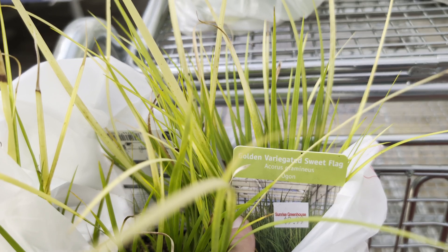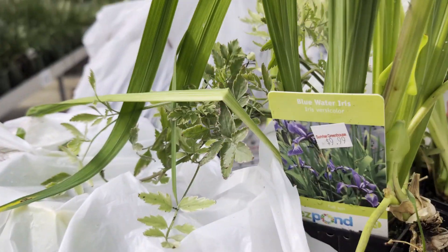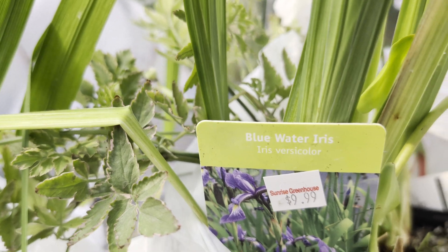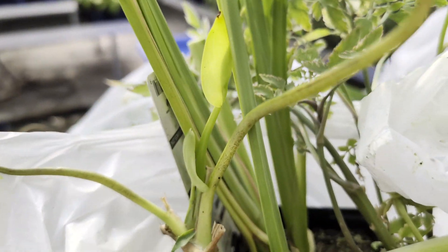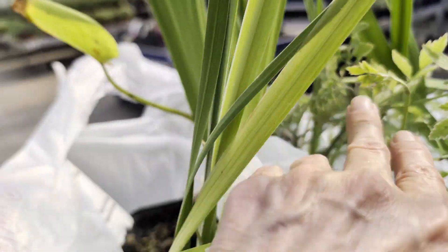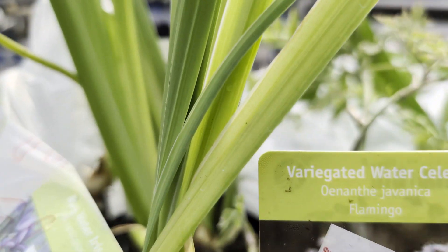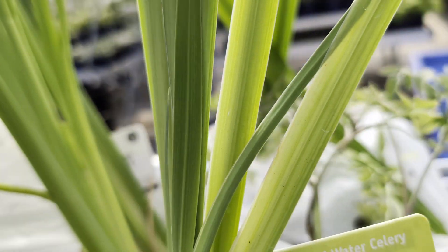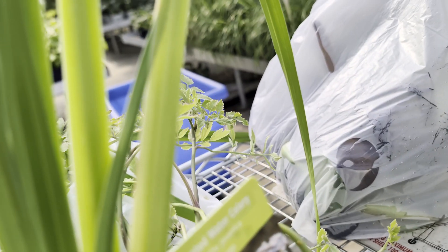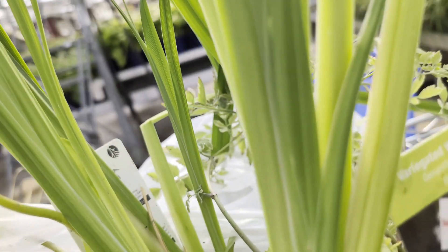We picked up the golden variegated sweet flag. We picked up some more blue iris. We picked up some celery — that's back here. Variegated water celery. And we also picked up...